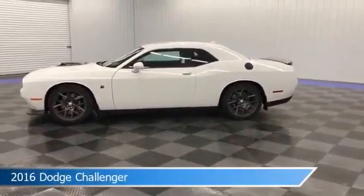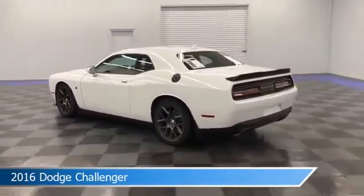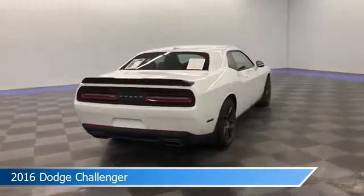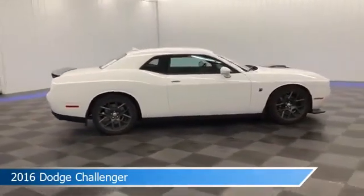Take a look at this 2016 Dodge Challenger, equipped with a Tremec 6-speed manual transmission in bright white clear coat. This car comes with some great features including anti-lock brakes, HD radio, audio controls on the steering wheel, auxiliary input, and more. Come in and check it out today.